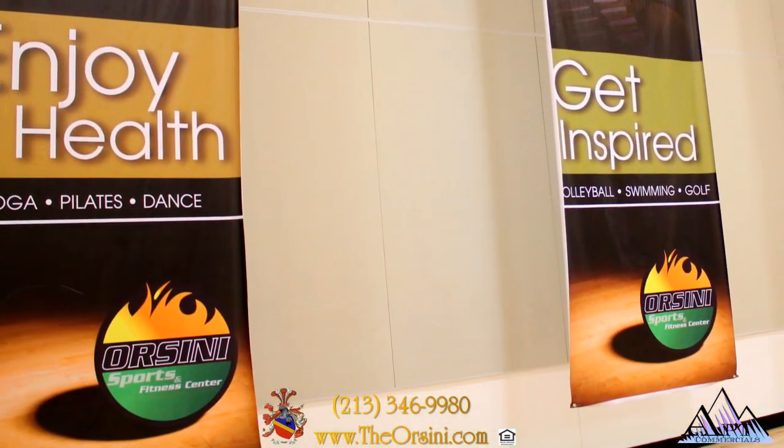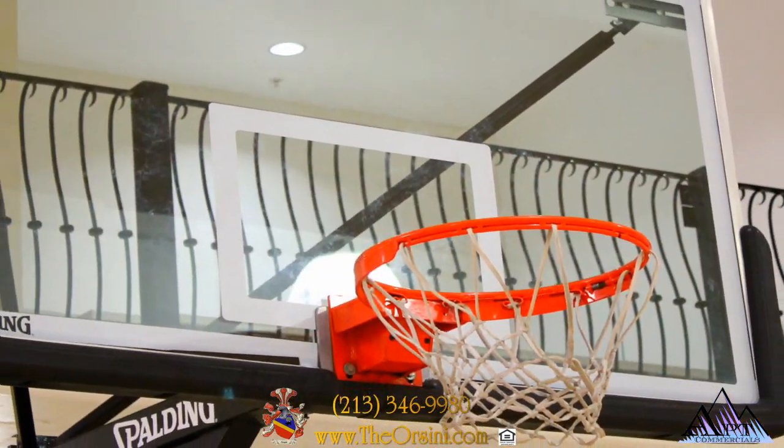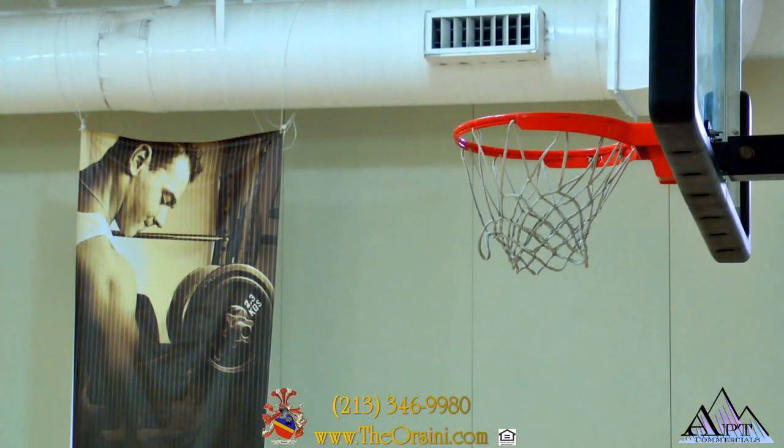At Orsini, we encourage you to enjoy health, get inspired, and play hard. Shoot a game of hoops in our indoor basketball court.